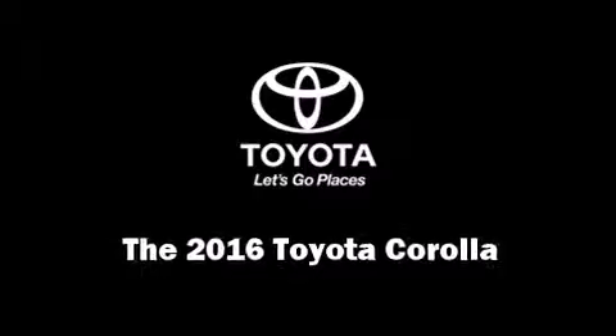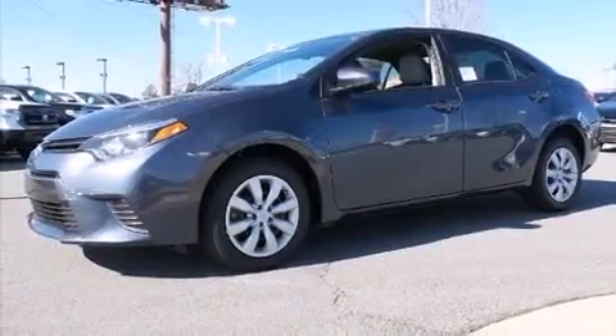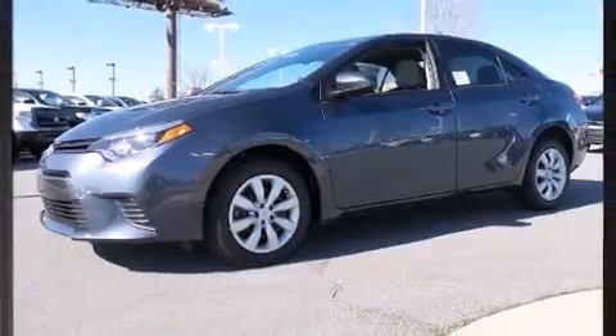Introducing the 2016 Toyota Corolla. This four-door, five-passenger sedan offers the latest in technological innovation and style. Smooth gear shifts are achieved thanks to the efficient four-cylinder engine, providing a spirited yet composed ride and drive.